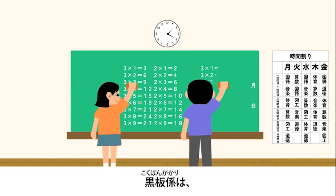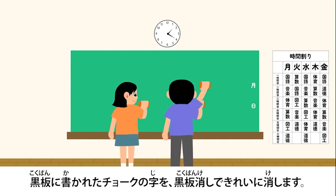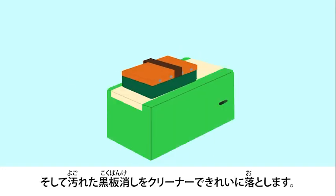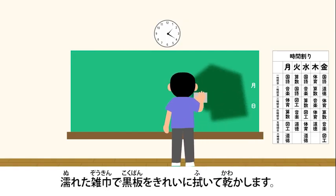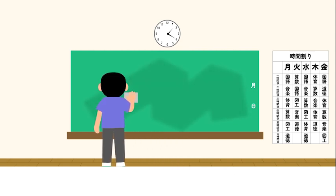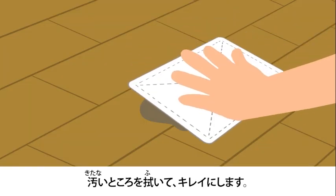The person in charge of the blackboard will clean the words written with chalk using their blackboard cleaner. Then, they will clean the blackboard cleaner with a cleaner. They will wipe the blackboard with a zoukin and dry it. Zoukin is a cloth that you use when you clean up — you wipe down dirty places and make them clean.